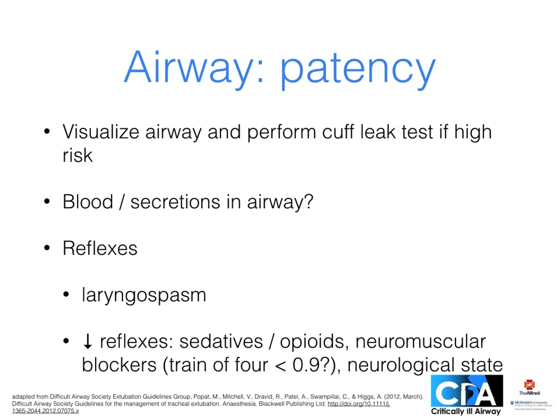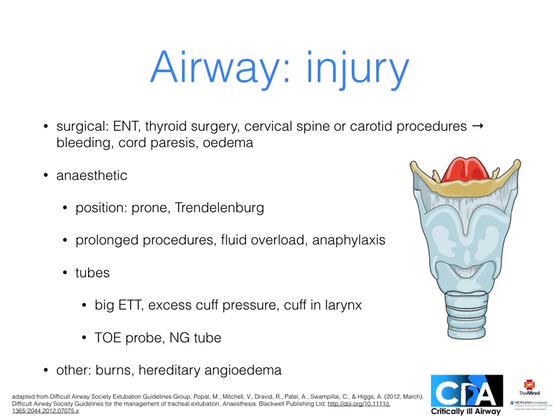Depending on the risks, we may visualise the airway — remembering that the airway is distorted by the endotracheal tube — or perform a cuff leak test, letting down the cuff and listening for a leak. Consider: is there blood or respiratory secretions in the airway to cause obstruction? This may occur either directly or by stimulating reflex laryngospasm, particularly in at-risk groups such as children. Are there decreased reflexes due to drugs including neuromuscular blockers? Have underlying conditions or surgical procedures resulted in airway injury?